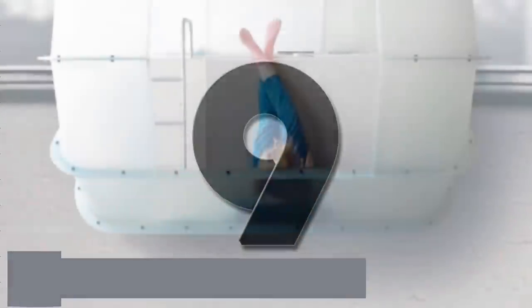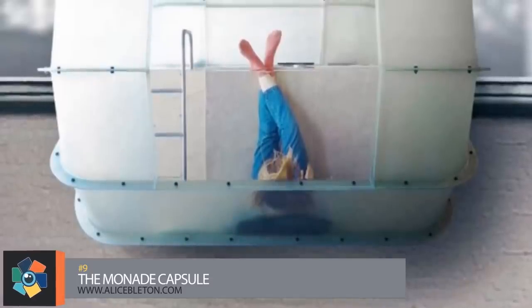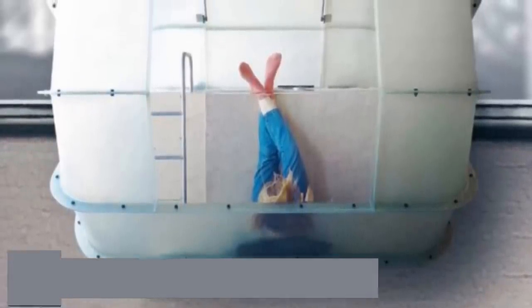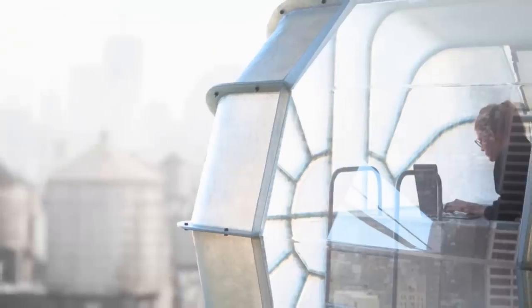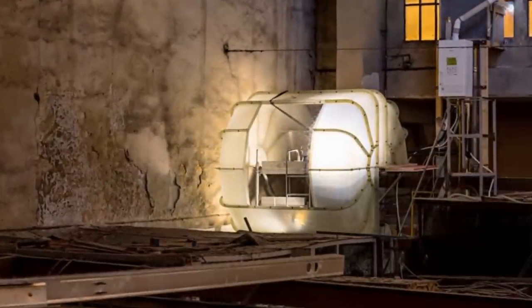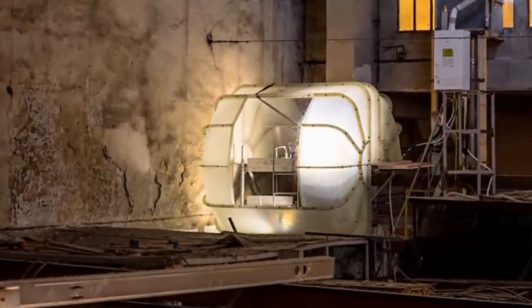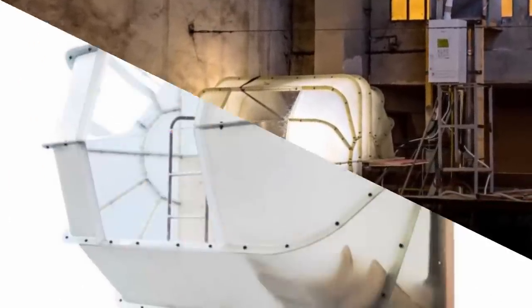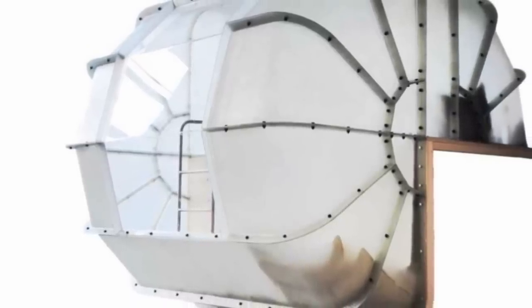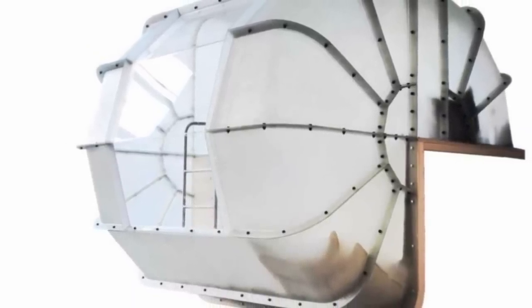Number 9. Hanging off of a city rooftop way up in the air is something that most people would not want to do, but Alice Bladen designed the Monada capsule to do just that. Made to give a break from the daily grind and reconnect with the city around you, these are both an escape and a connection to your surroundings. The project was inspired by minimal living spaces designed for extreme conditions that offer minimal comforts and protect from outside climate.